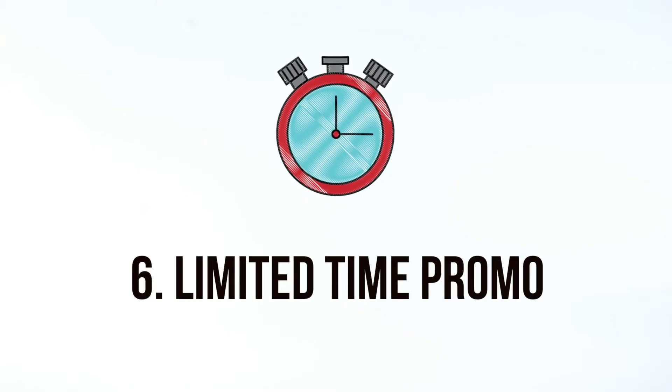Run a limited time promotion. There are many different ways to do this, but first let's understand the thinking behind it. People that don't know your business at all are referred to as cold clients or a cold audience. The job is to turn those cold clients into warm clients, and the way to do this is generally to give them a bit of a nudge. Once they give you the time of day to show them your service and prove yourself, they become warm clients — and then it's a chance for them to become loyal clients.